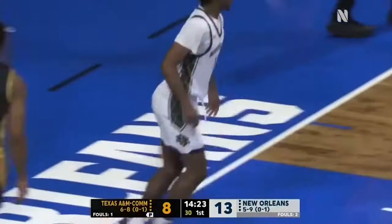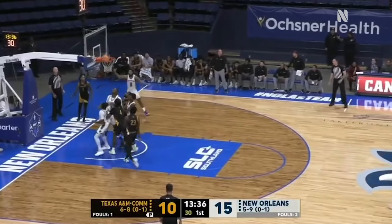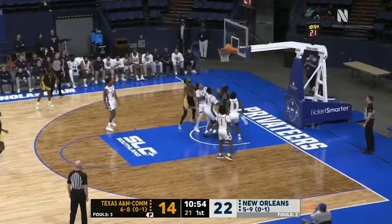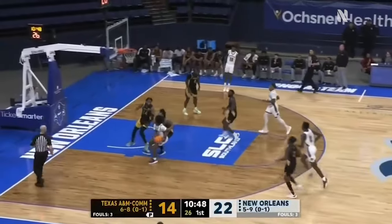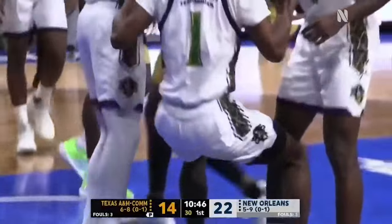Johnson the latest to get to the rim and scoop it in. He finds Johnson, who lobs it over a defender, and Jackson lays it home. It had to be perfect — Lewis drives and can't score it. Jackson did enough to affect it. Near steal by Williams.